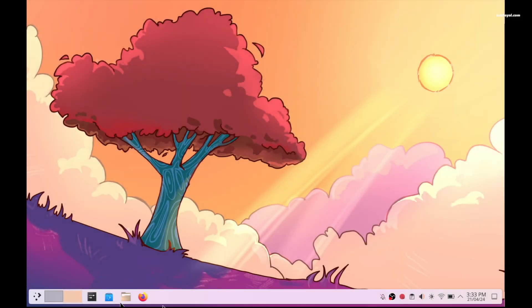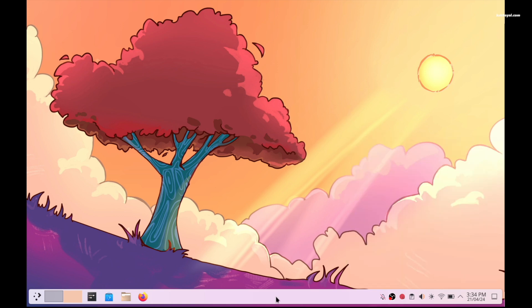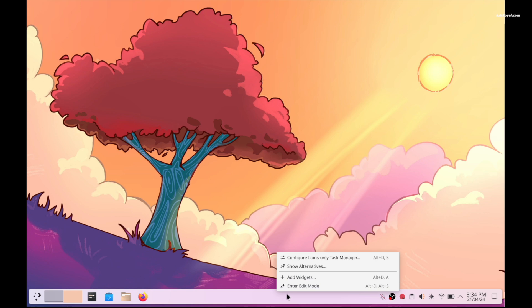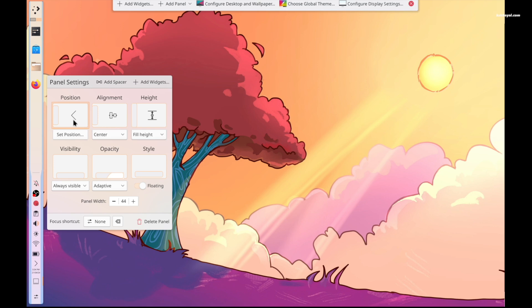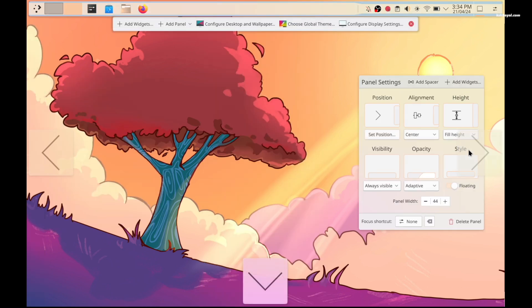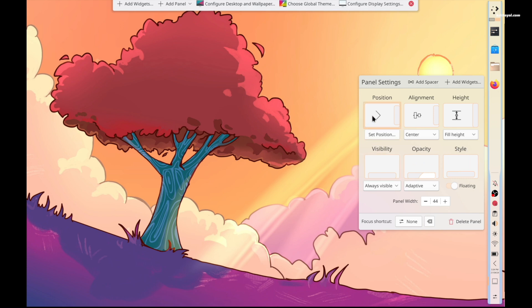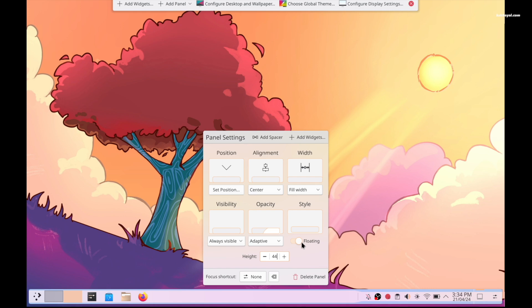The floating panel in Plasma 6 is kind of like the dock in macOS and it's highly customizable. By right-clicking on the panel, you can enter editor mode. This gives you full control to customize the panel, including parameters to change its look, size, and position. Using the position setting, you can easily move the panel to the left, top, right, or bottom. Compared to the macOS dock, panels in Plasma 6 are highly customizable.